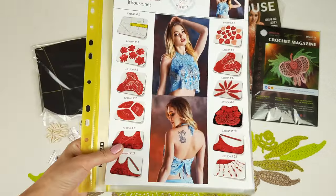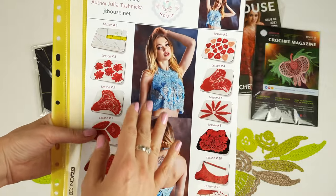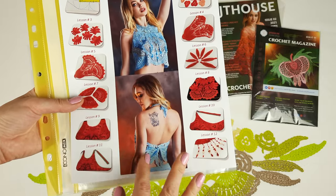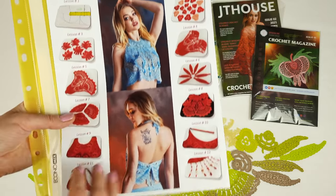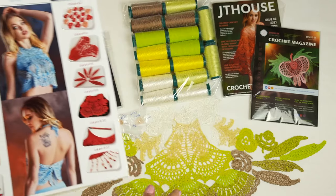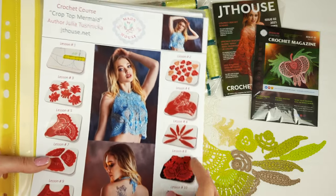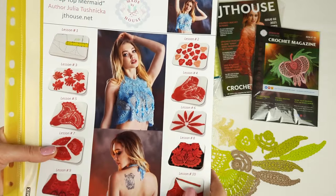Now you can see closer what project we can make using this tutorial — it's the crop top mermaid. You can also make it longer; my students already made it like that and it was really gorgeous. The back side looks really awesome too. We have beads and shells decorations on the front side. In total we have 12 main lessons, and I made two additional lessons about how to create this crop top with a smooth transition of several colors. Everything is really detailed — we have colored schemes, composition of motifs, how to make joining, how to make edgings, and the last step is how to create decorations with beads and shells.